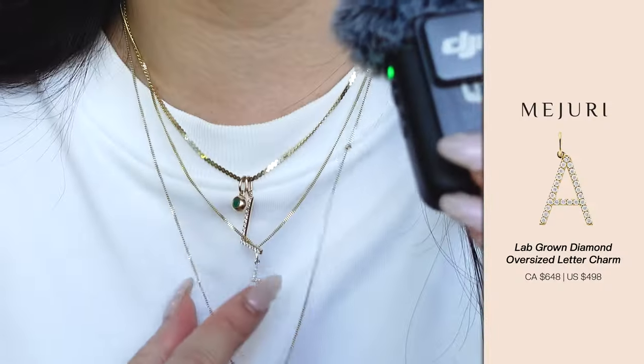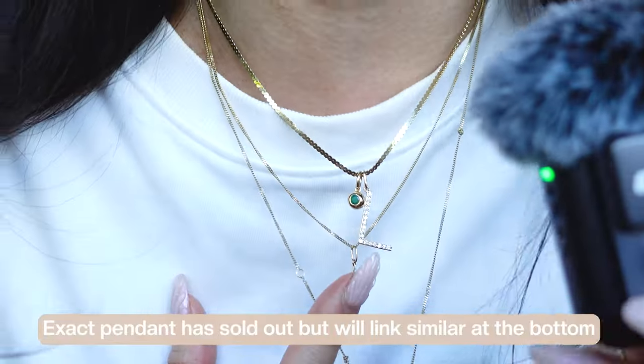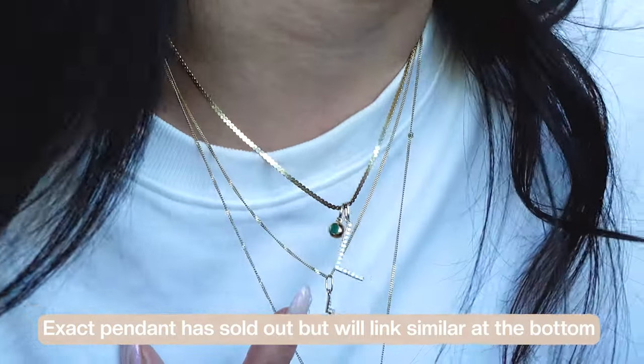Moving on to the next thing I got that I think you guys would also really love — I got this diamond initial pendant. The diamond initial pendant from Mejuri is one of the most popular items, but this one is actually an oversized letter. I got it in the L, which is surprising because I'm not typically the biggest fan of the letter L in a traditional letterhead style — I prefer cursive. But I actually think this is really cool. I don't know if it's because my style has evolved and I'm becoming more edgy. I also have another colorful pendant on it that gives it a little pop of color. They have a lot of beautiful gemstone pendants on their website that you can check out.